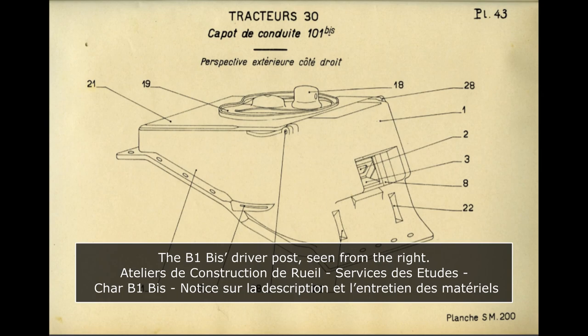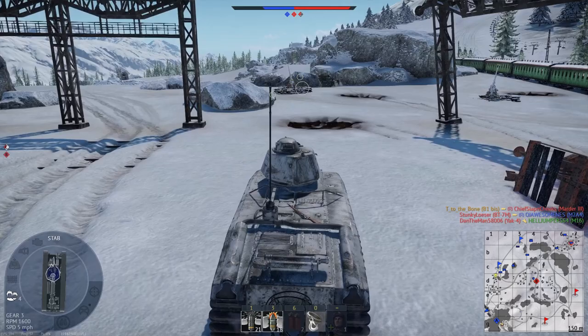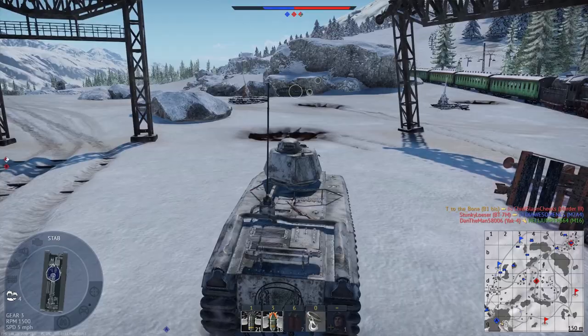Two crew members were involved in the operation of the 75mm. To the left of the hull, the driver also assumed the role of gunner, aiming the gun laterally by literally steering the tank, and vertically. Behind the 75mm gun — seemingly sitting on the floor as no seat appears to have been provided — was the loader. The 75mm shells carried within the hull of the B1 Bis were in slightly lower numbers than on the B1, with 74 shells instead of 80. The typical ratio was 7 rupture shells to 67 high explosive.